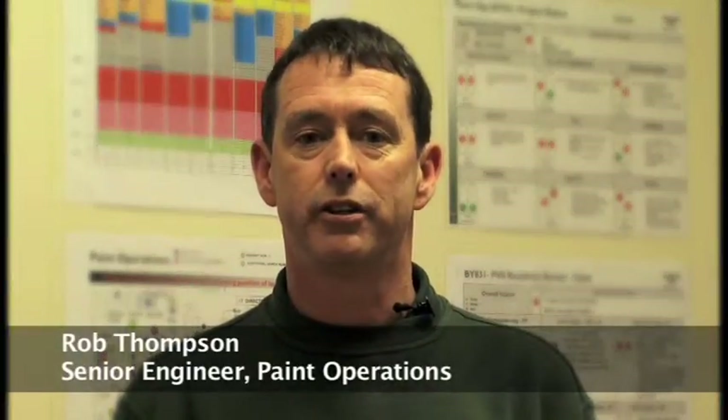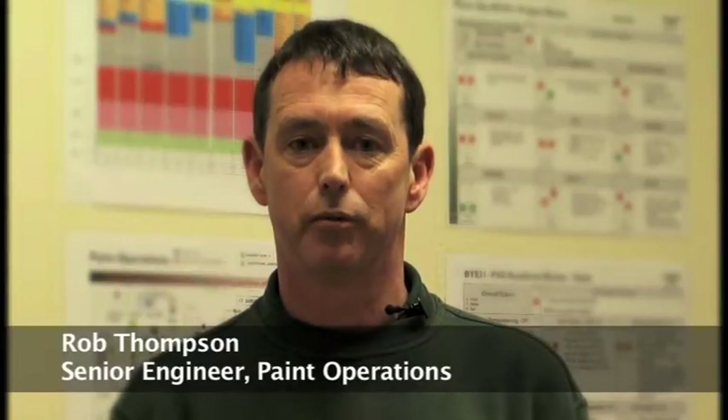Hi, my name is Rob Thompson. I'm the senior engineer in paint operations. I'm responsible for the processes that produce the paint finish on the new Mulsanne.